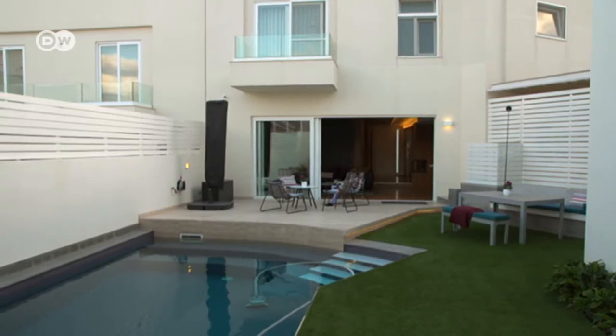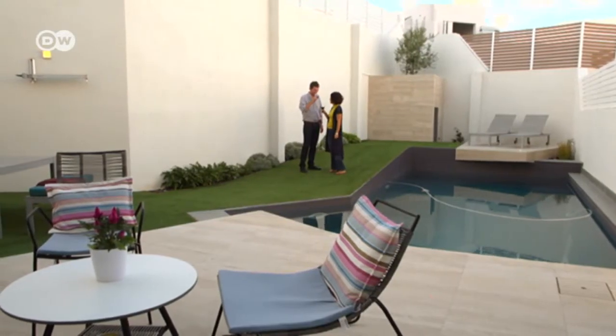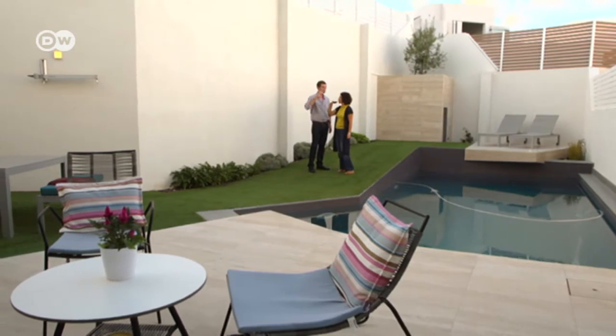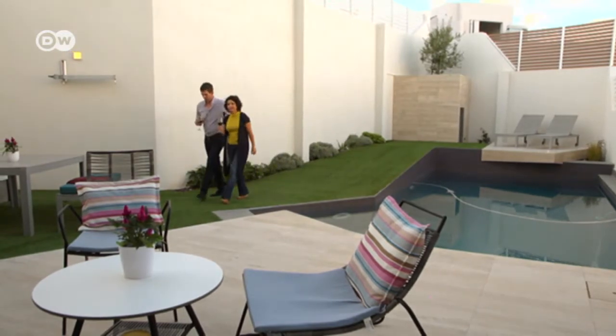The Edwards moved into the house in 2016. Russell, an internet expert from Britain, and his wife Lorena have travelled extensively and moved house 13 times already. Here they finally feel at home for the first time.